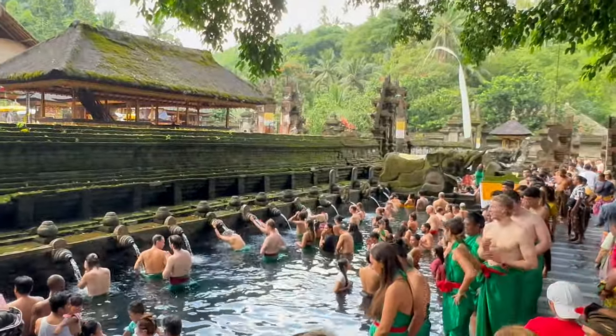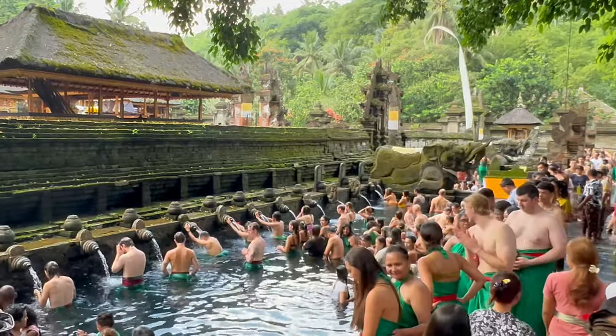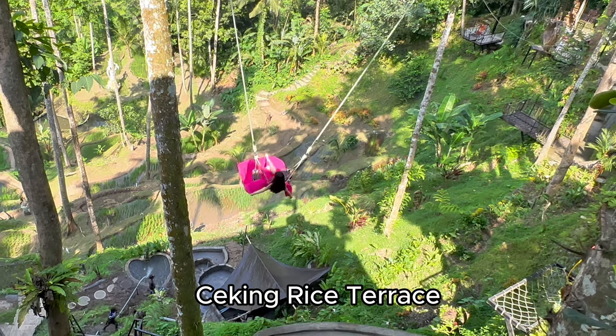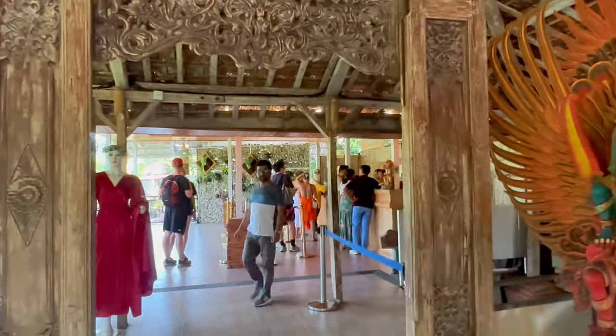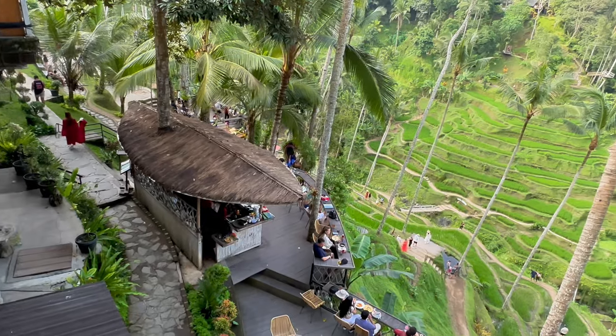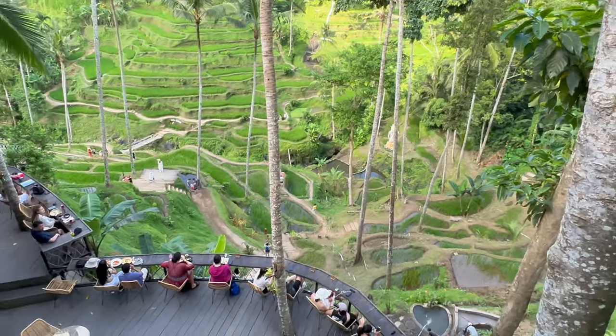It is considered one of the five most holy temples in all of Bali. The rice terraces provide a relaxing atmosphere and are excellent for taking a moment to leisurely walk around the area. There are numerous cafes and swings to take that memorable picture.